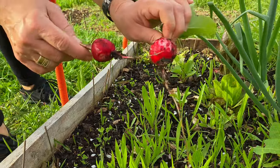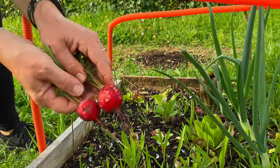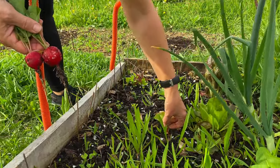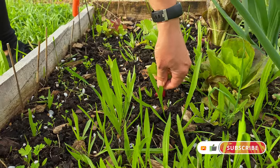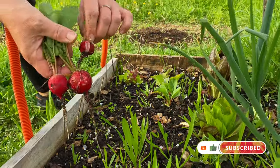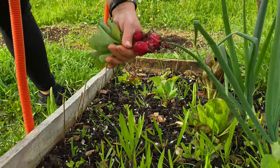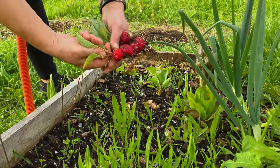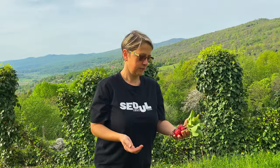That one is big, and it looks like ants took advantage of it and started eating it. That cracking is done by the moisture. Not bad, not bad! I've got some nice harvest here for salad today, and I will also cut some arugula. Today we'll have a nice fresh salad from our garden.